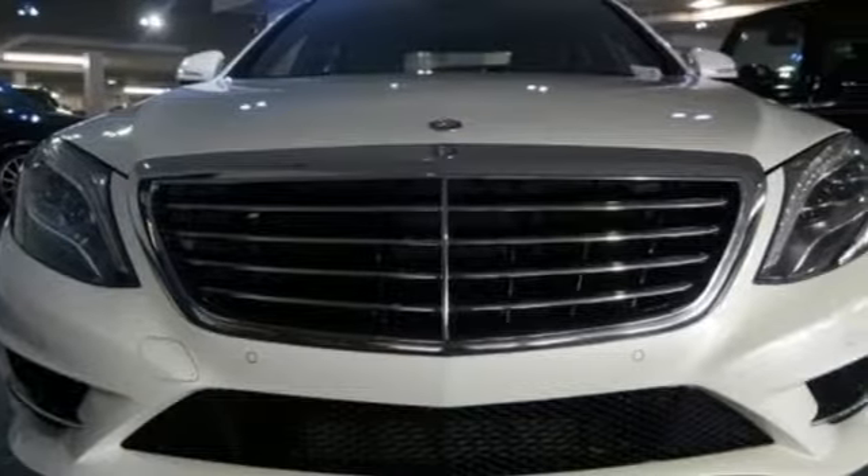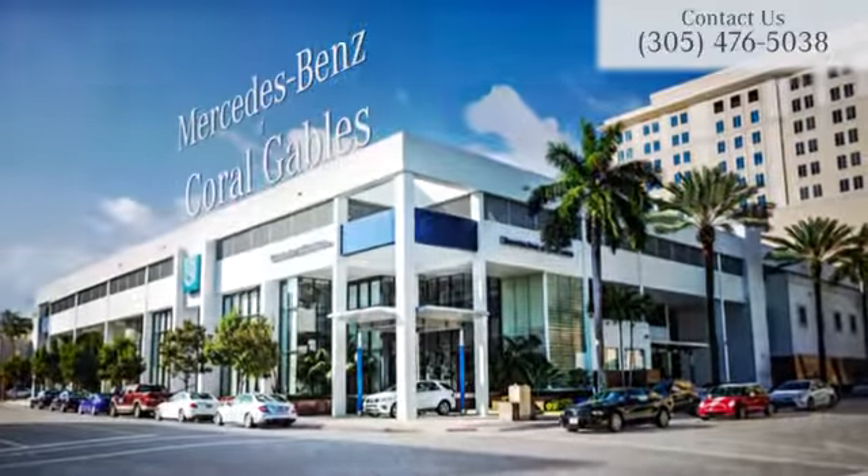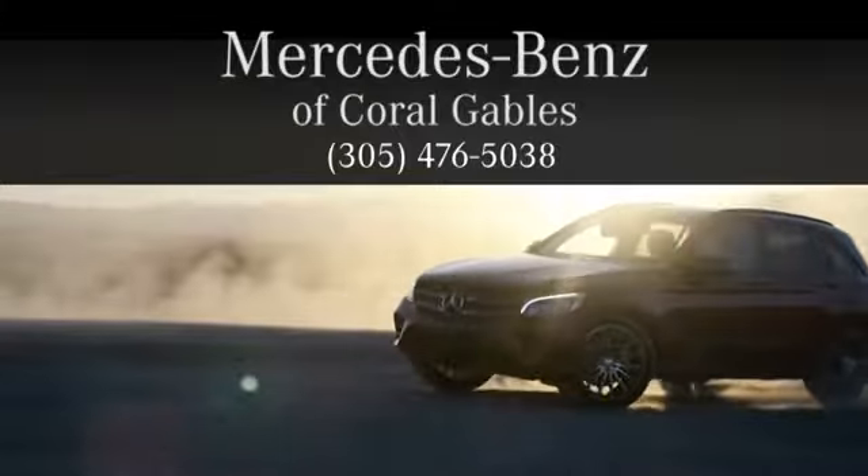More majestic than ever. Come in for a test drive today. At Mercedes-Benz of Coral Gables, we look forward to your visit and deliver excellence at every mile.